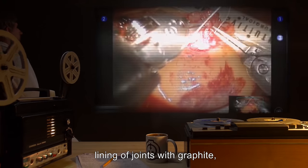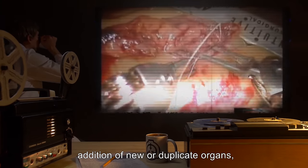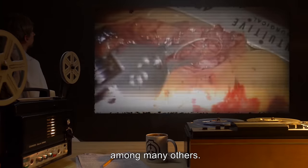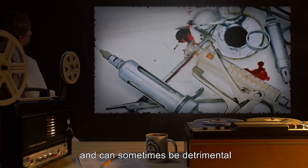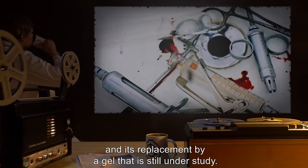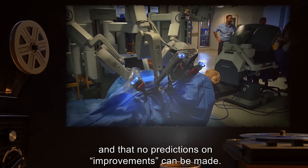Wounds made by SCP-212 are closed with standard surgical sutures and a chemical sealant not yet fully understood. Improvements observed include lining of joints with graphite, replacement of biological organs with artificial ones, addition of metal plates to bones, addition of new or duplicate organs, and replacement of teeth with small serrated steel bands, among many others. SCP-212 has been shown to be able to totally reconfigure an organism. The improvements appear to be random and can sometimes be detrimental or fatal, as illustrated by one subject's complete loss of bone marrow and its replacement by a gel still under study. Subjects wishing to undergo exposure are advised that the process is extremely invasive and no predictions on improvements can be made.